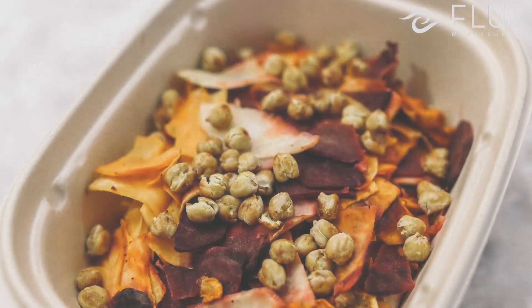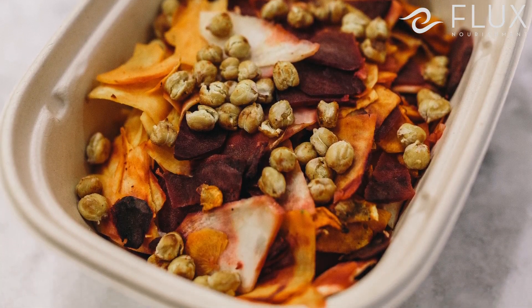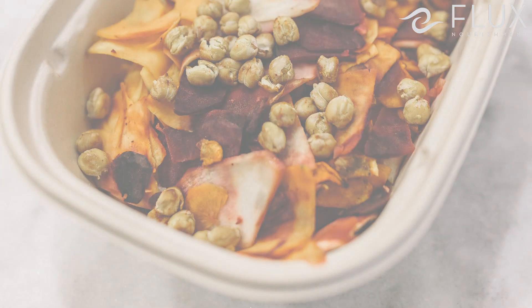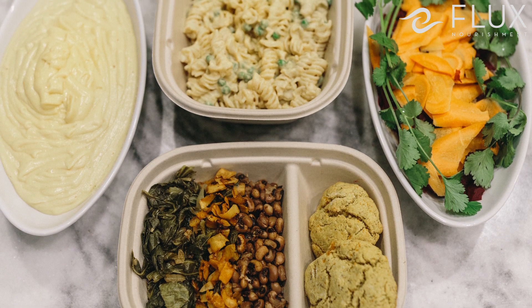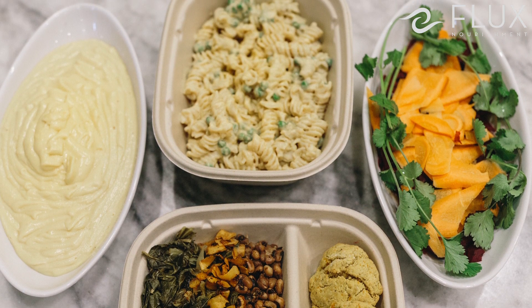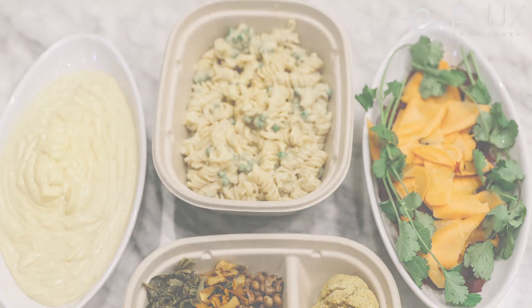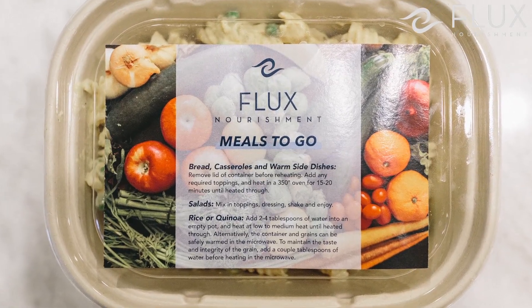First of all, we wanted to choose packaging that was sustainable to our environment, so we went with an eco-friendly compostable packaging that is also really nice to look at. We decided to use packaging that you could actually put straight into the oven — you can heat your materials at 375 degrees for up to an hour. On the front of the package it tells you what temperature it needs to be at and for how long it needs to cook to reheat.